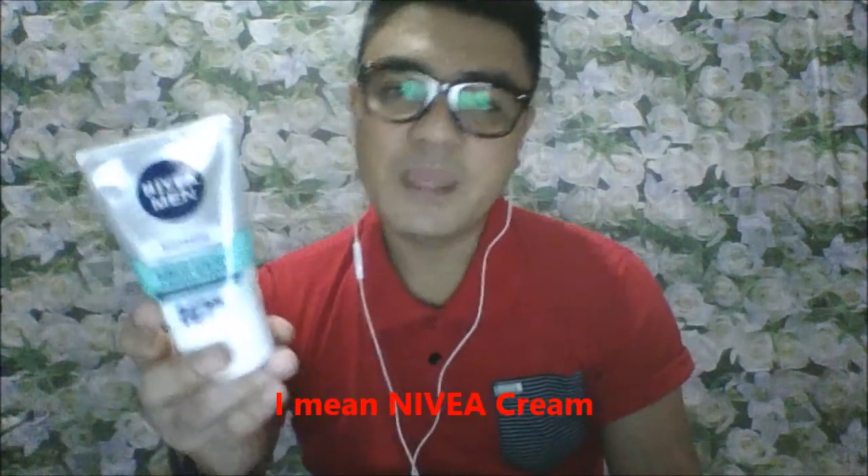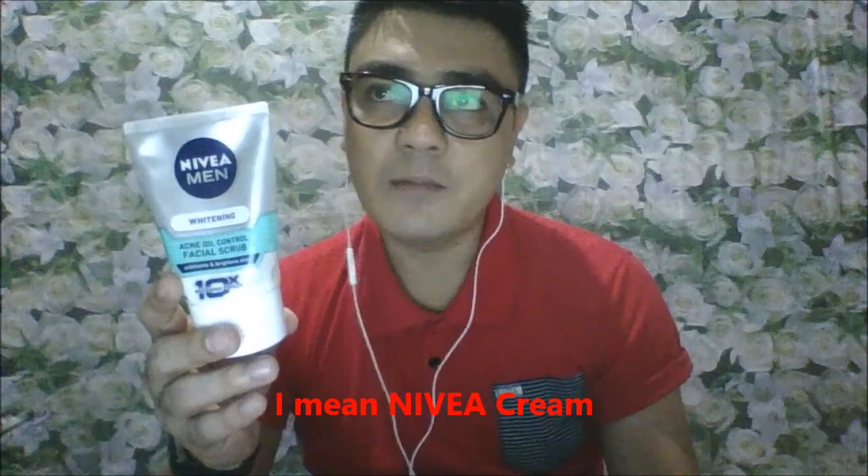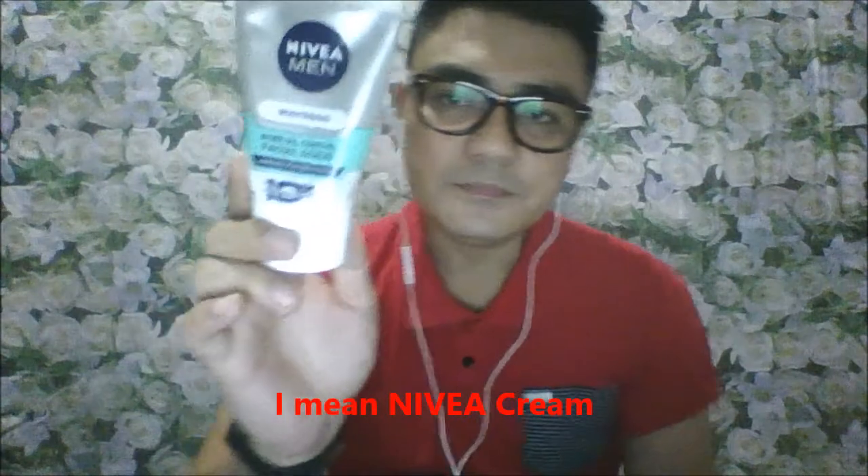At the back is the information about the product, hindi na siya isa-isahin, so i-screenshot nyo na lang if you want. The smell is very manly and I really love it. I believe that this is for oily skin and it's for men, although may mga babae din na gumagamit dito because of their severe oily skin — very effective. Even their Nivea moisturizer, may gumagamit din na ginagamit nilang parang primer sa skin nila.